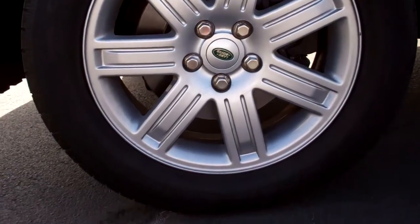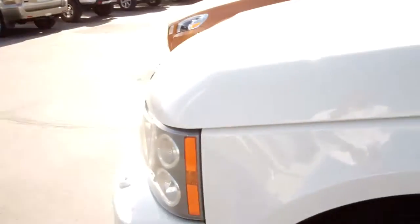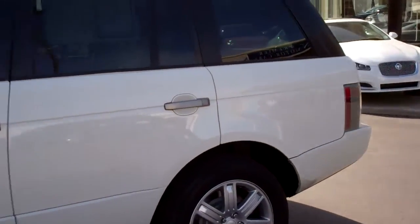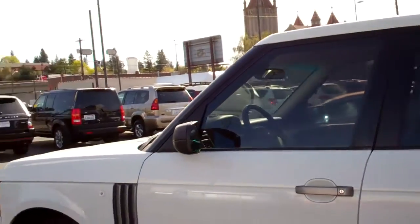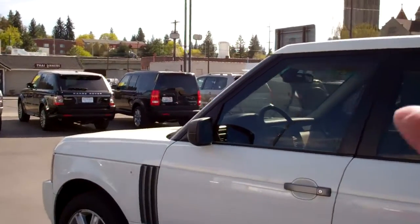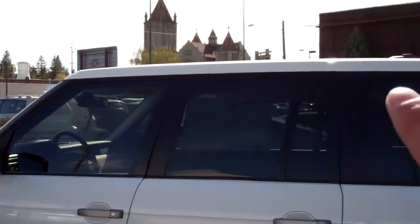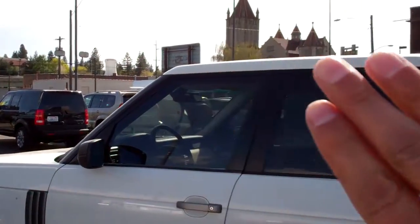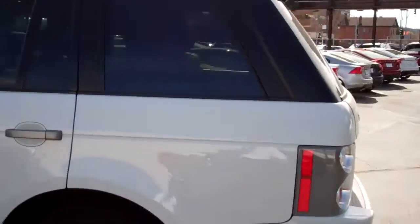No curbing on the rims, they look magnificent, the body is all straight, just a little over 98,000 miles. Premium sound, your floating roof line — see how the pillars are all blacked out? That's the Range Rover look, the floating roof line.